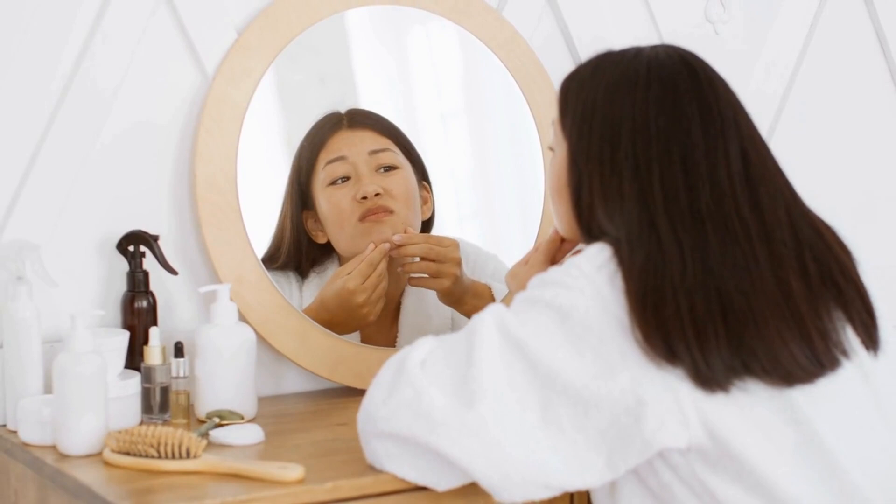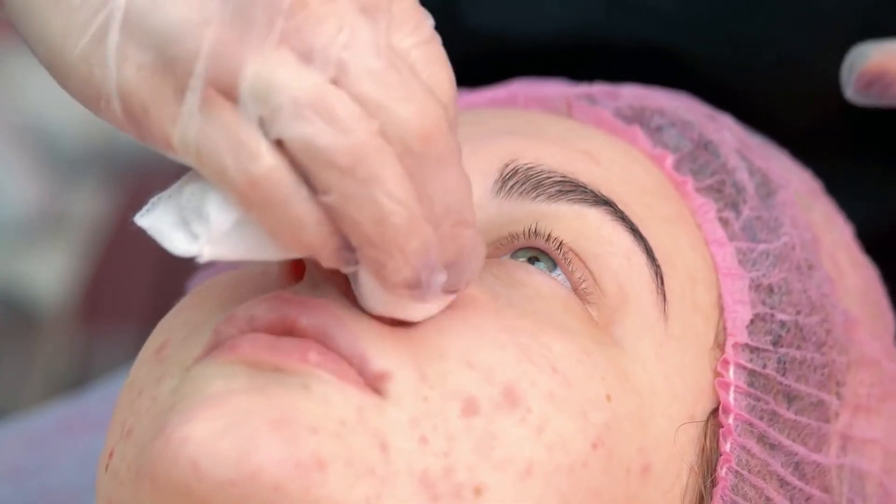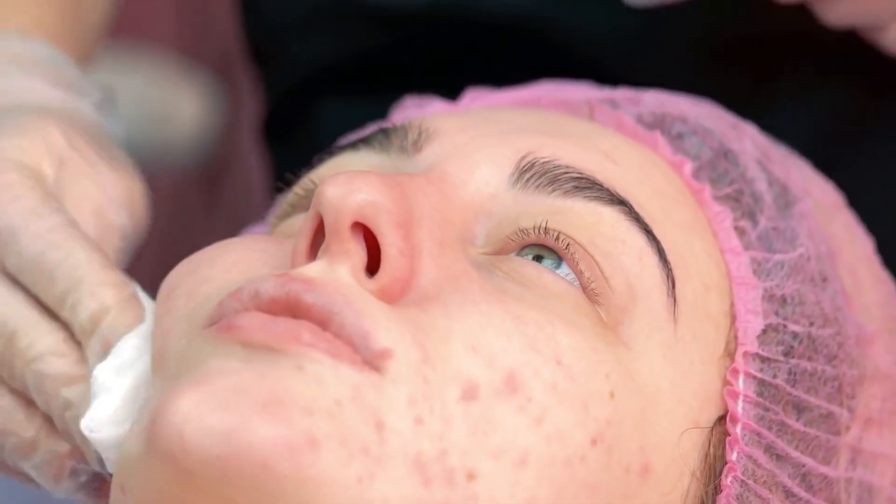Pimples, together with the marks and blemishes they leave, are not ideal, but there are various home remedies to reduce pimple marks naturally. Pimples might be irritating and painful, but they can be combated with care. The marks and blemishes caused by pimples, however, are what lead to our frustrations.